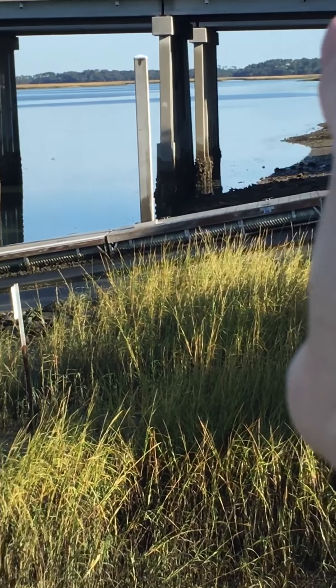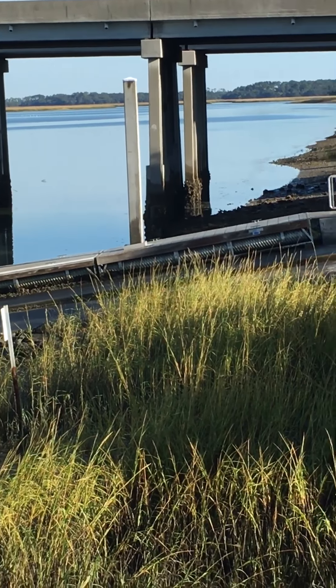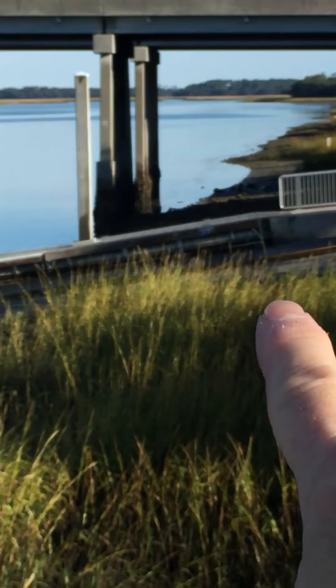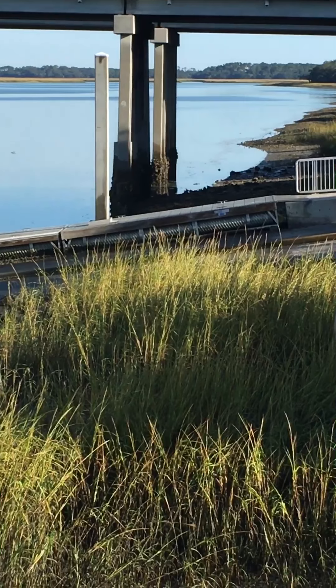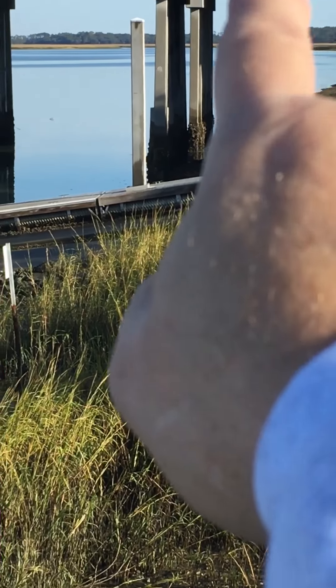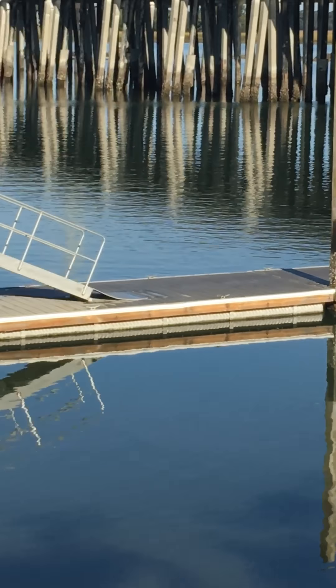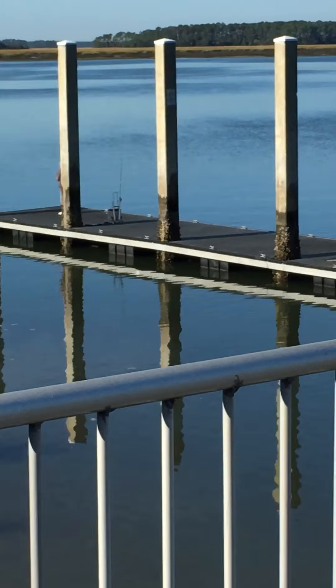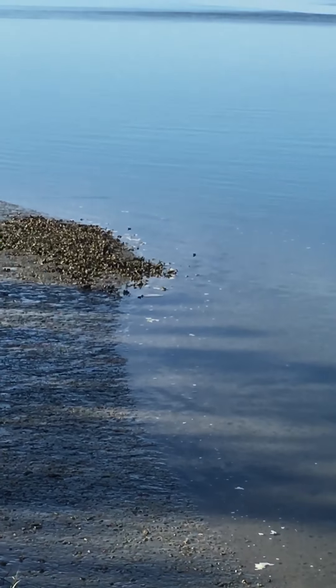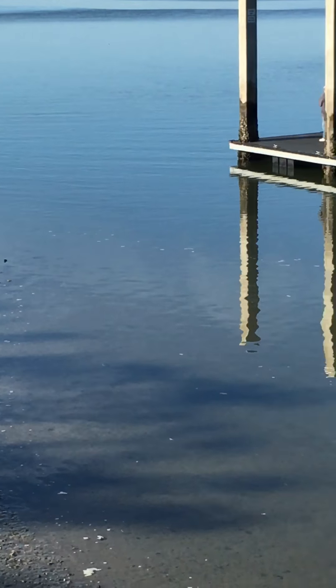That's where I plan on going, kind of around in this way. You can't really see it, but just around the corner here is a big bay when the tide comes back in. I'm betting there's some fishing over in this area today. Flat calm — probably don't need all the sweatshirts and jackets and all that crap that I brought, but hey.